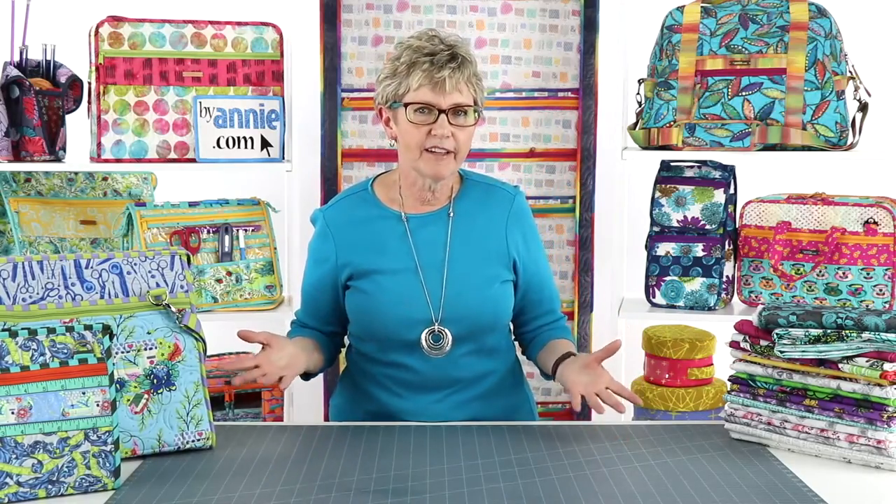Another common question is how much fabric should I buy. When we get fabric from fabric companies to make models, we don't always have a firm plan, so we typically ask for two yards of each fabric in a line. This allows us to mix and match the fabrics to make a variety of items. When our shipment arrives, we sort through the fabrics to make sets of main, lining, and coordinate for each project. With two yards of each fabric, we're usually able to make more than one project.